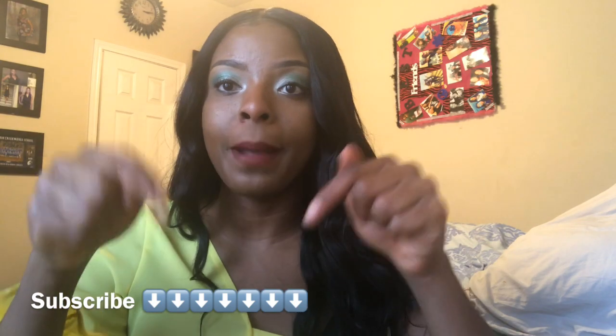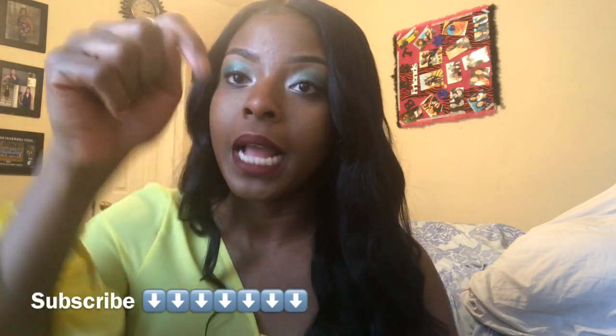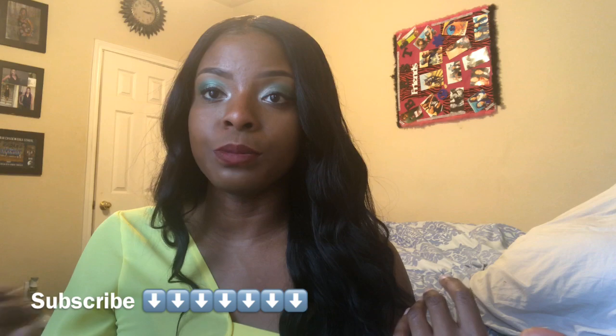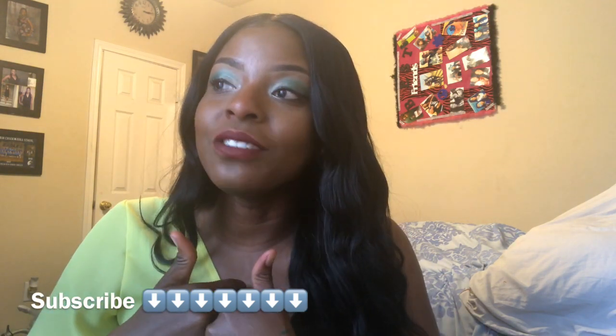Hi guys, welcome back to my YouTube channel — it's your girl Snapback Cutie 29. If you're new to my channel, make sure you're clicking that subscribe button down below, because we are at 300 subscribers! I'm so excited — oh my gosh, like when I saw 300 subscribers I was like, wow, a whole me, like a small girl like me — you guys, 300 people!